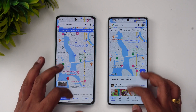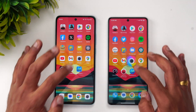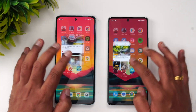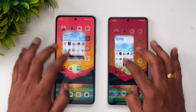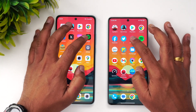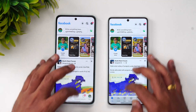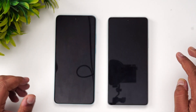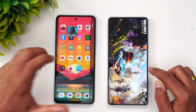Now let's check memory management on these two devices. We'll open the apps in reverse order to test RAM retention. As of now, all the apps are available in memory on both devices. Since both have 12GB RAM, most apps are retained well in memory.